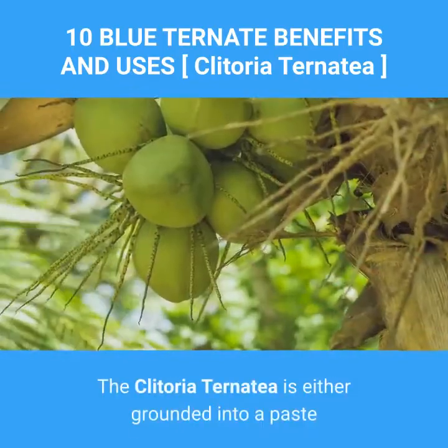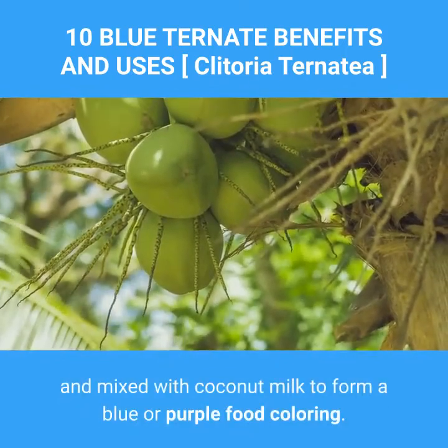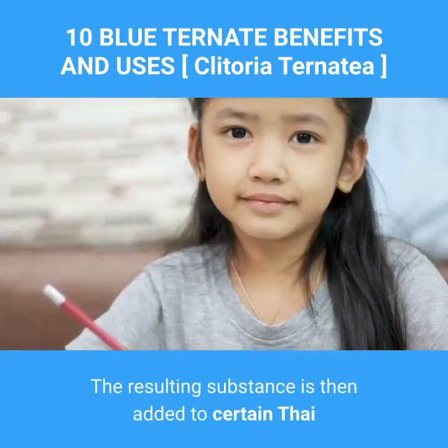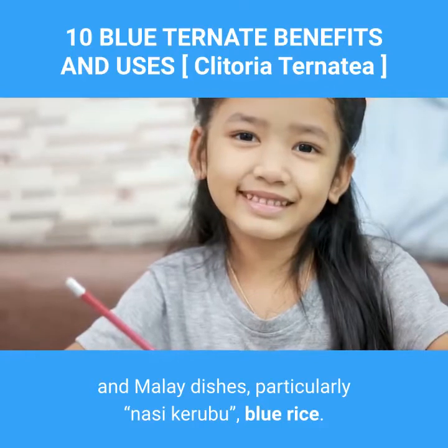Clitoria ternatea is either ground into a paste or squeezed for its extract and mixed with coconut milk to form a blue or purple food coloring. The resulting substance is then added to certain Thai and Malay dishes, particularly nasi kerabu, blue rice.